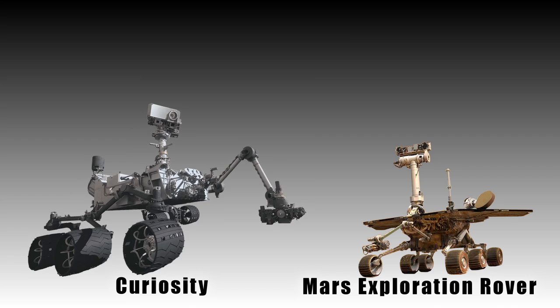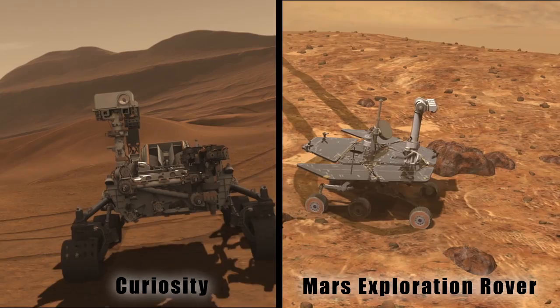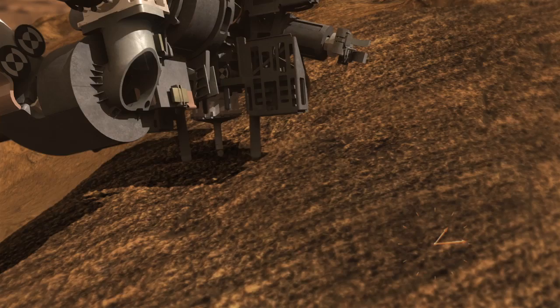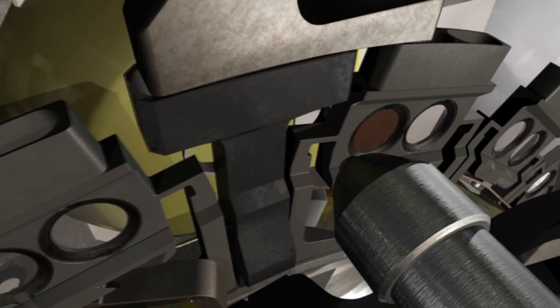Curiosity is two times bigger, five times heavier, and has 15 times the weight of scientific equipment relative to Spirit and Opportunity. Like those rovers, Curiosity surveys the landscape and examines rocks up close. Curiosity's scientific mission involves driving around its landing site, perhaps up to 15 or 20 miles, collecting samples of rocks and soils with a big jackhammer drill located on the end of a six-foot robotic arm. Those samples are delivered to the rover and analyzed with some very sophisticated and power-hungry analytical laboratory instruments.